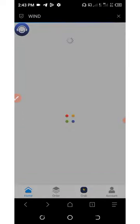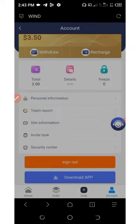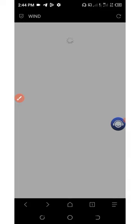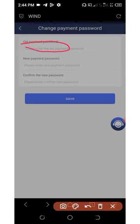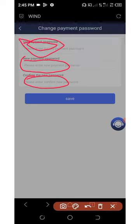Click on account below the screen, then click on security center. Click on payment password. You'll need to enter your old payment password — which means your login password first — then set your new payment password, and confirm the new payment password.